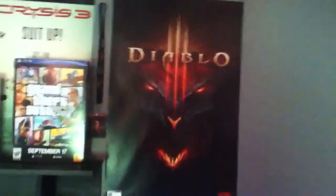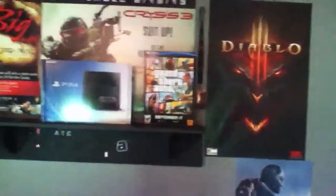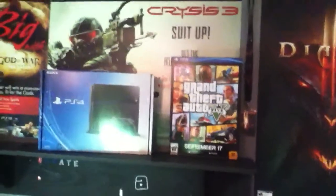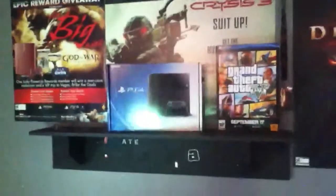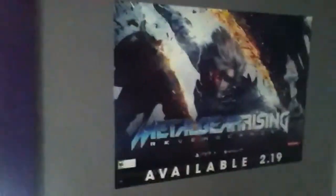Let's go over here to this wall — this is my poster wall. We've got a Diablo 3 poster, Ghosts, a GTA V little display box that I ended up getting at the midnight release for that game, a Crysis 3, my PlayStation 4 box, God of War Ascension poster, and Metal Gear Rising: Revengeance.